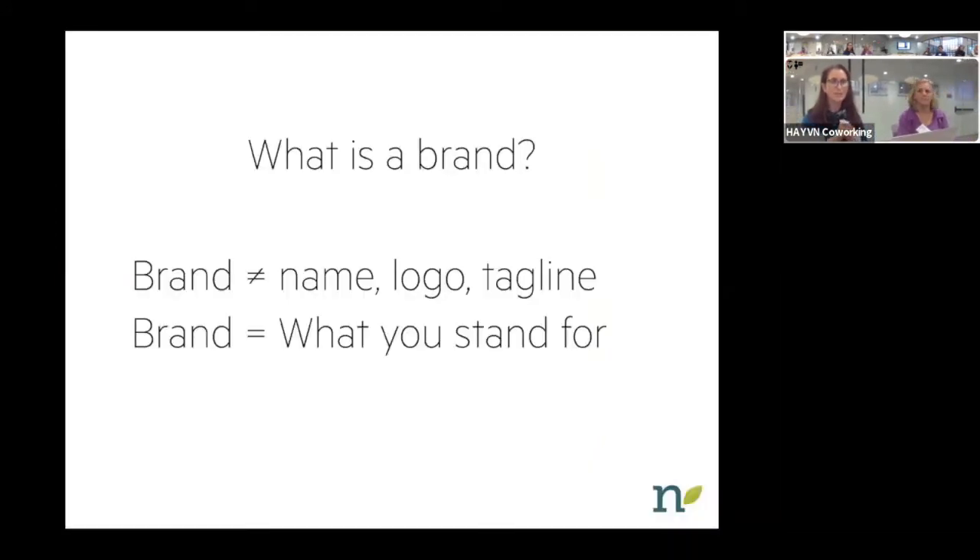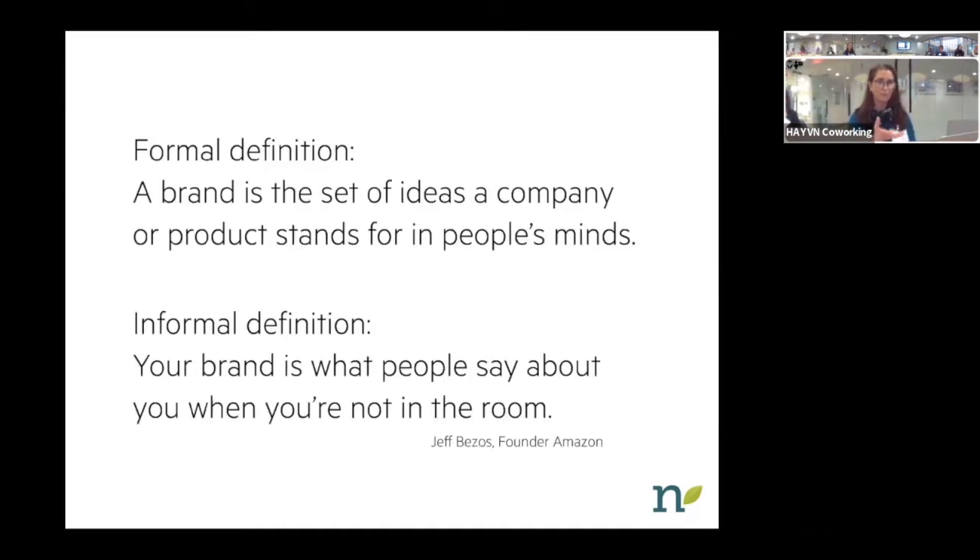What is a brand? Your brand is not your company name, not your logo, not your tagline, not your colors or your fonts. That is the visual aspect of your branding. But a brand really is what your company stands for and how people see you. The formal definition is the set of ideas a company or product stands for in people's minds. The informal definition — a quote from Jeff Bezos — is your brand is what people say about you when you're not in the room.